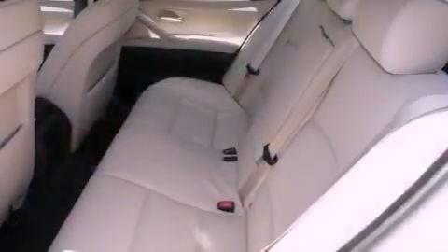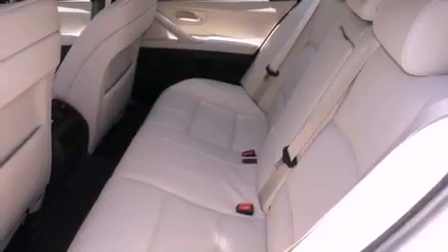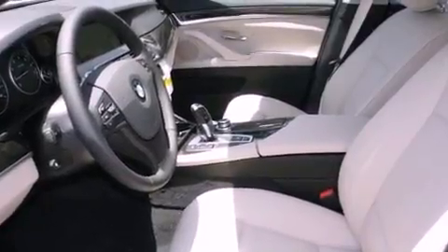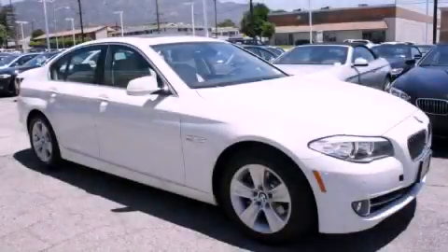With an EPA estimated rating of 34 miles per gallon on the highway, more money will stay in your pocket rather than pour into the fuel tank. Call now to find out how you can own this breathtaking vehicle.